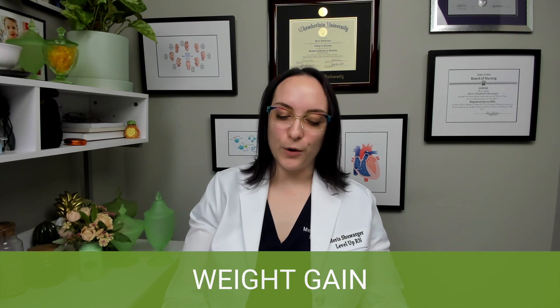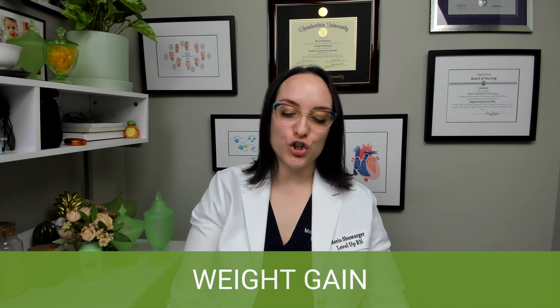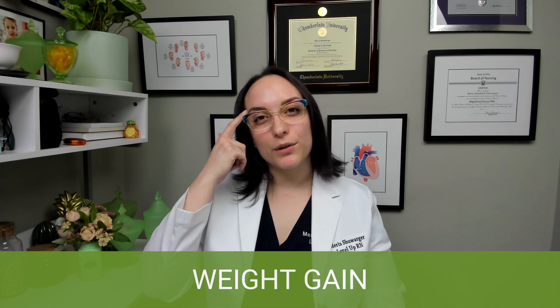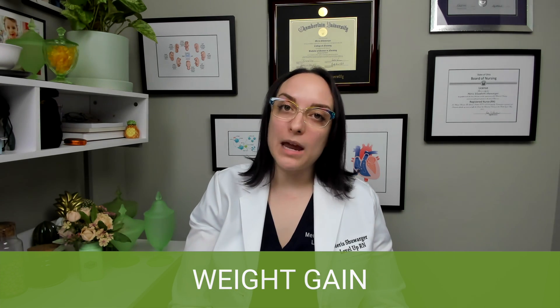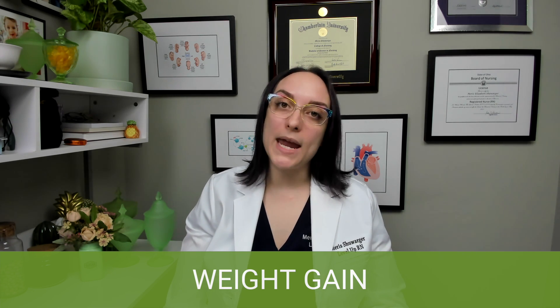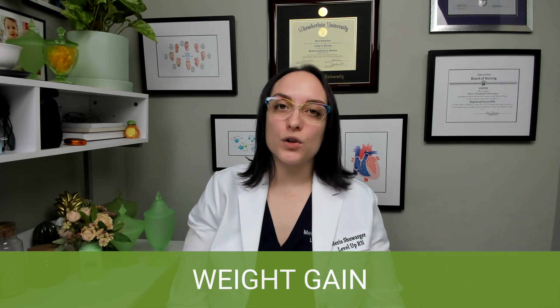In general, an underweight patient needs to gain 28 to 40 pounds. A patient with average weight should gain 25 to 35 pounds — and remember, average is what most people are, so that's the number I'd focus on most because most of your patients will be of average weight. For a patient with an overweight BMI, they should gain between 15 to 25 pounds during pregnancy. You'll also see that we have the weight gain broken down by trimester.